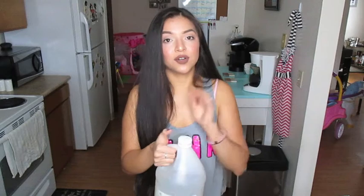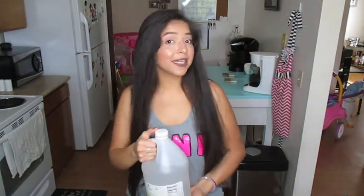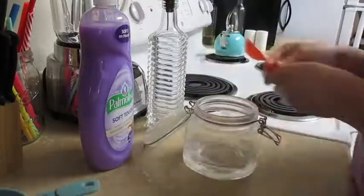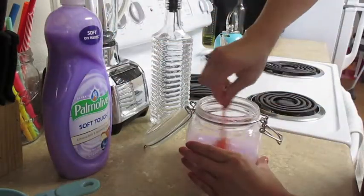That leads me to my next favorite cleaning product that goes hand in hand with baking soda: distilled white vinegar. You should always, always have vinegar on hand because there are so many things you can clean with vinegar by itself, but also vinegar and baking soda together is the perfect combo. You can find so many recipes online. I use vinegar for many, many things — and one small example of what I use it for every single week is to clean my makeup brushes.